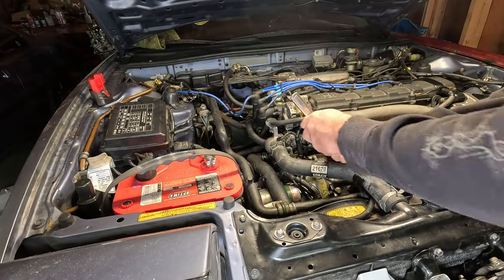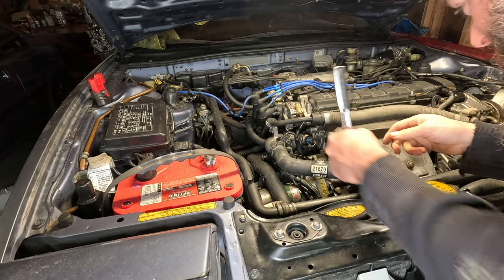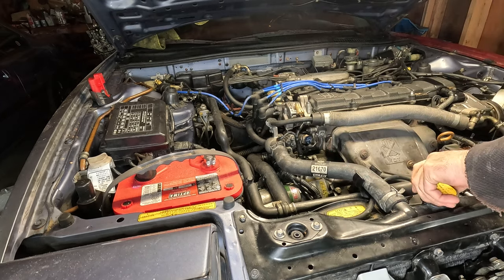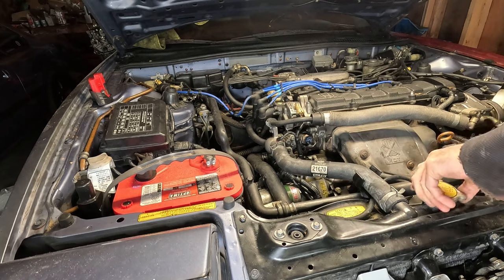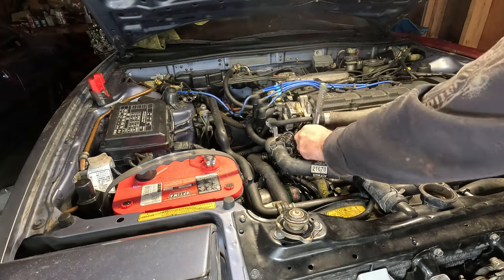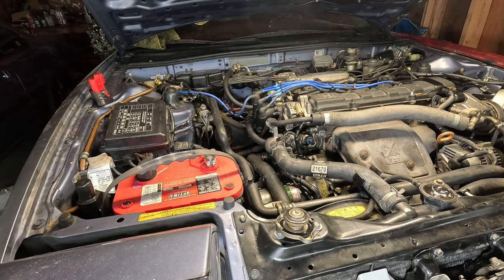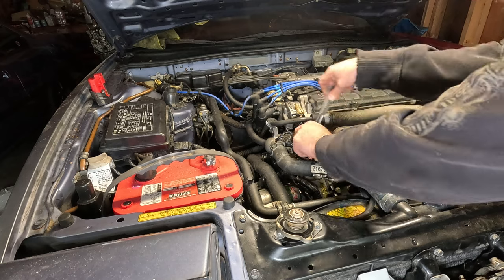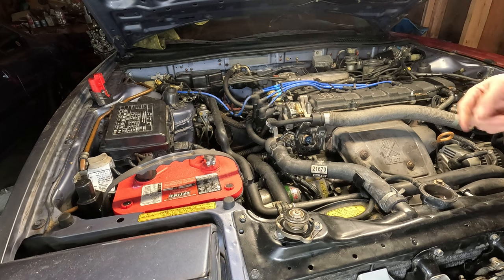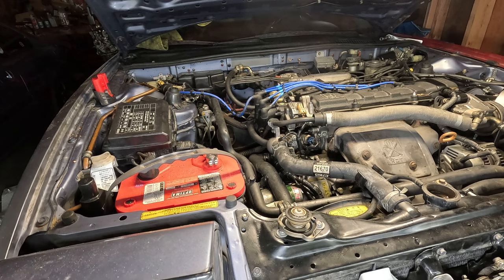To resolve this surging idle, usually all you have to do is crack this bleeder valve. You open it up until water starts to come out. You can see steam is coming out right now. We're going to close this, top off the water, then bleed it again if we have to. If you're using coolant, you'll want to run a hose back into the radiator so that you're not spilling coolant all over everything.